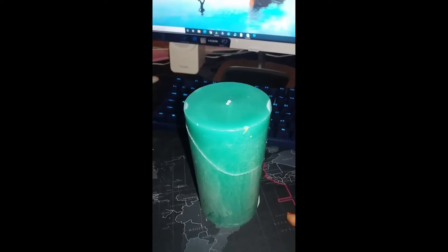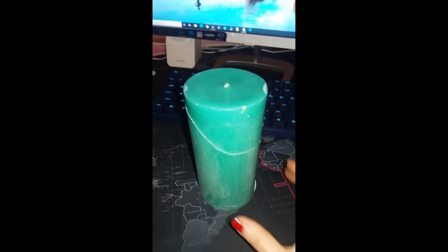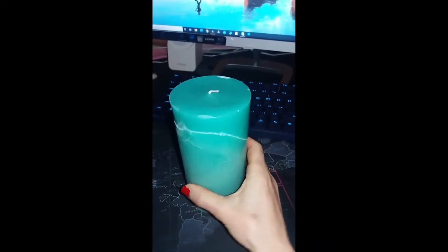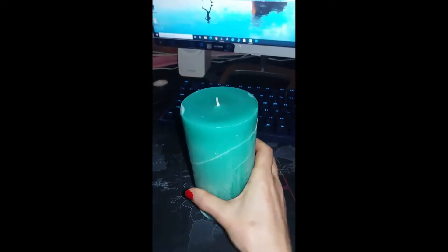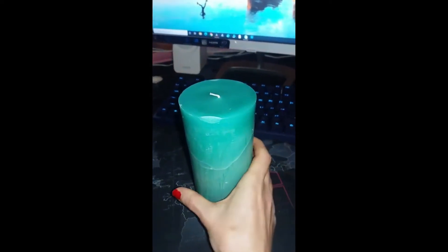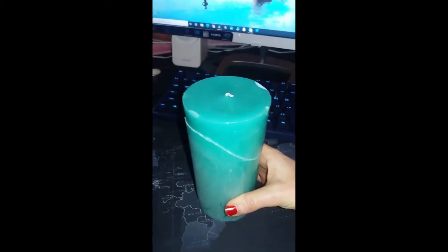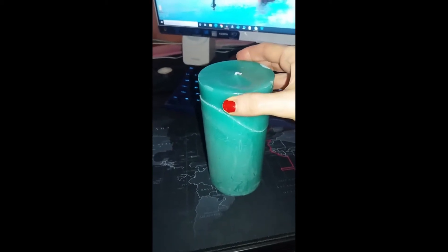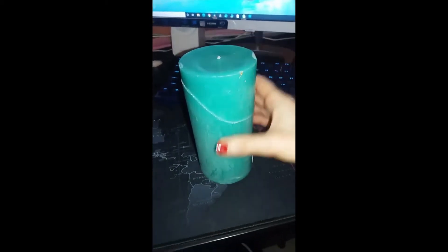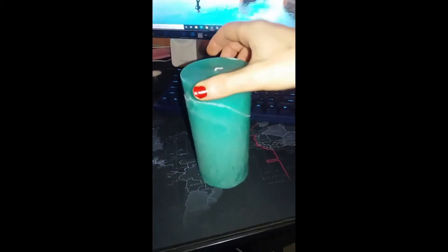Bearing in mind, since I moved in here this candle has not moved and it was brand new — and there is a whopping great crack literally all the way around. I thought, what the heck, this has literally been in the same position since I got it, brand new, and there's this crack.